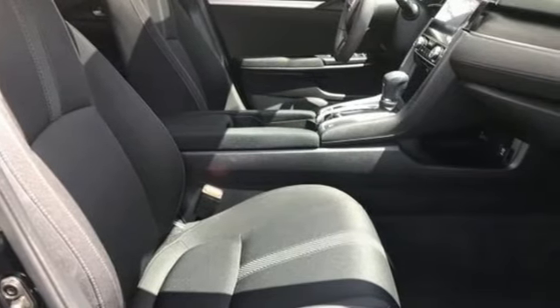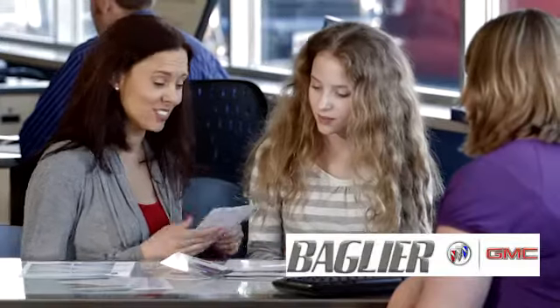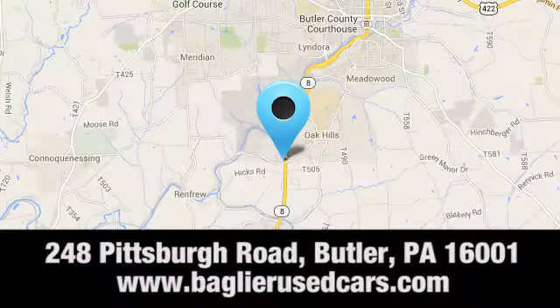Climb inside this overachieving Honda Civic. Drive yours home today. Aglier Buick GMC — browse our inventory online or in person, or swing by our award-winning service department today. You can find us just to the south of downtown Butler on Pittsburgh Road.